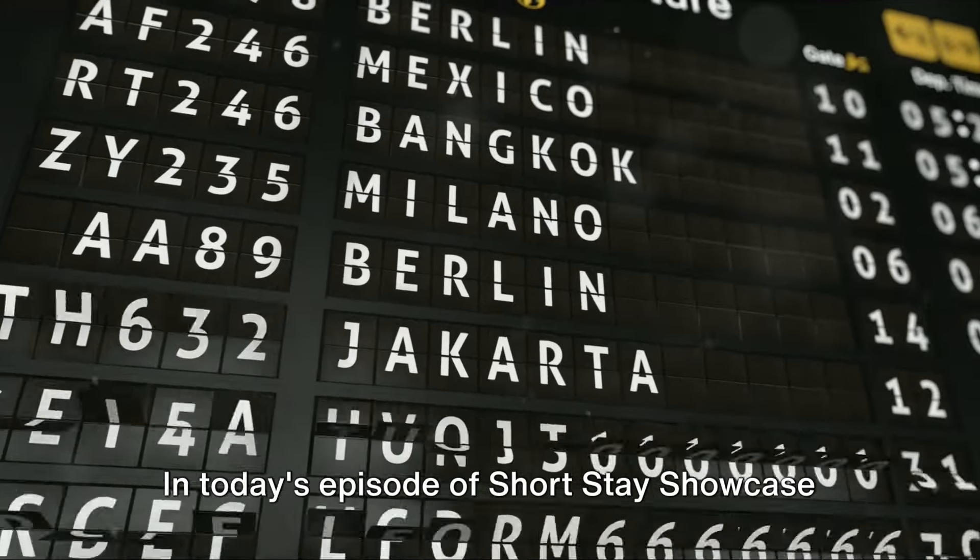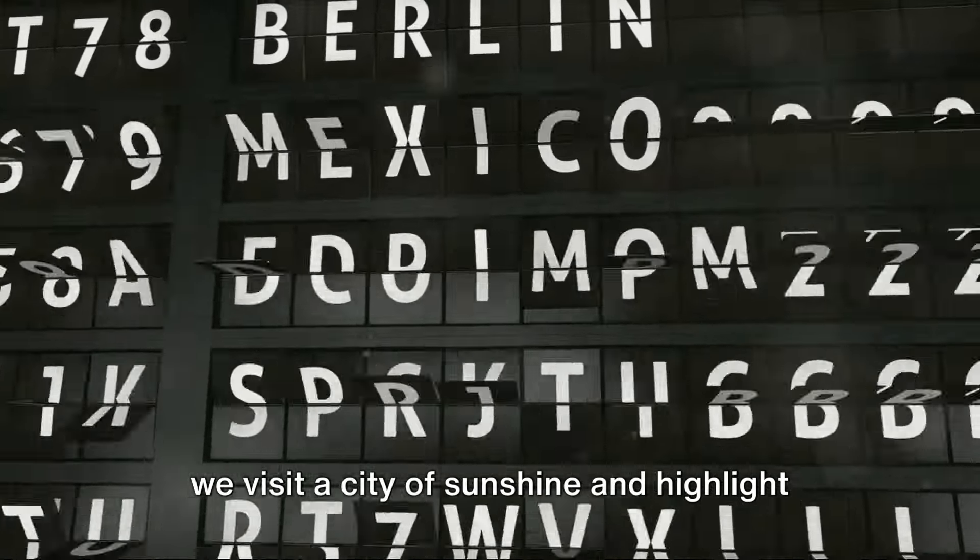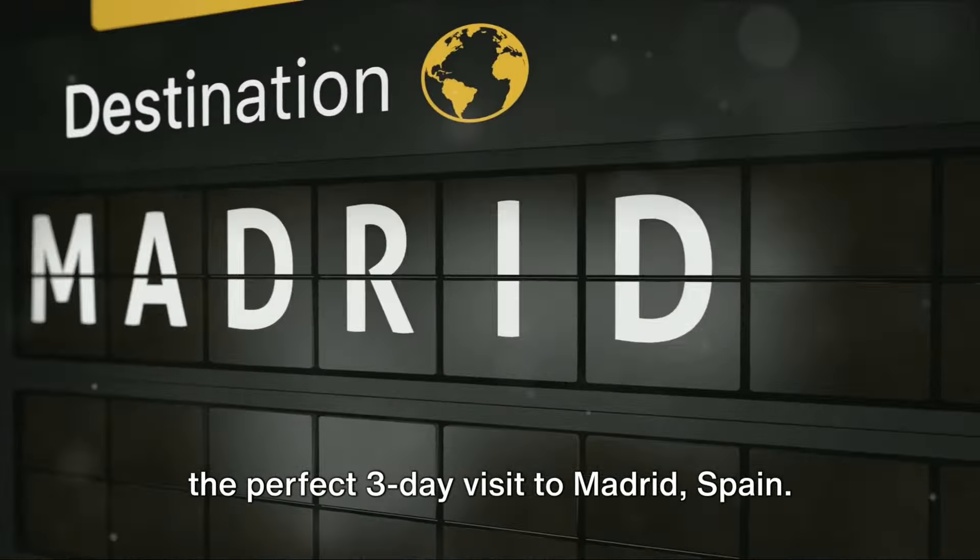In today's episode of Short Stay Showcase, we visit a city of sunshine and highlight the perfect three-day visit to Madrid, Spain.